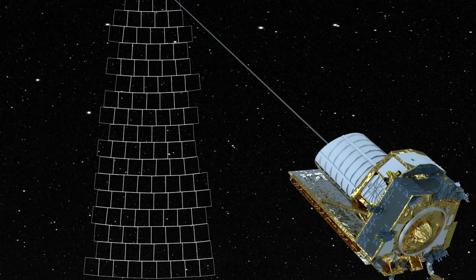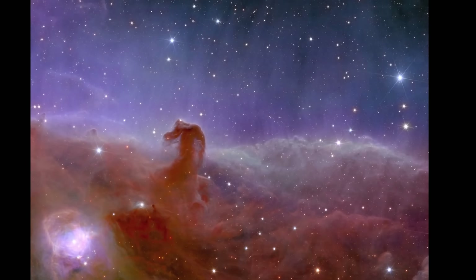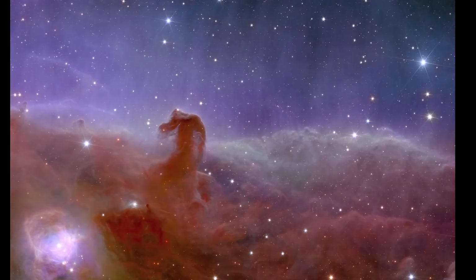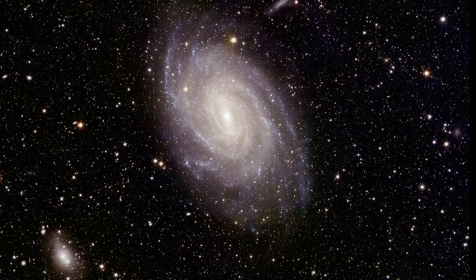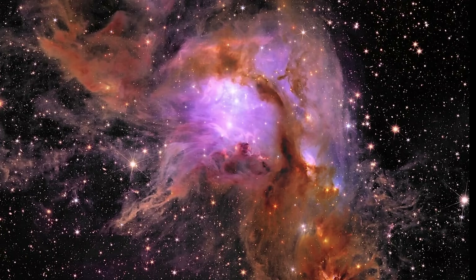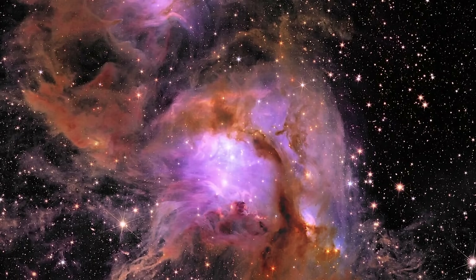Eventually this was resolved with a software patch, and almost right away it started to produce new data. Here are some of the first images released by the telescope: the famous Horse Head Nebula, the incredible Perseus cluster of galaxies, a distant galaxy known as NGC 6744, and a star-forming region, Messier 78. All images looked incredible, extremely sharp, and contained detail we've never seen before.